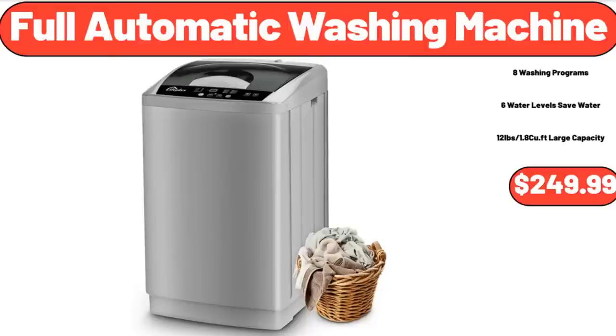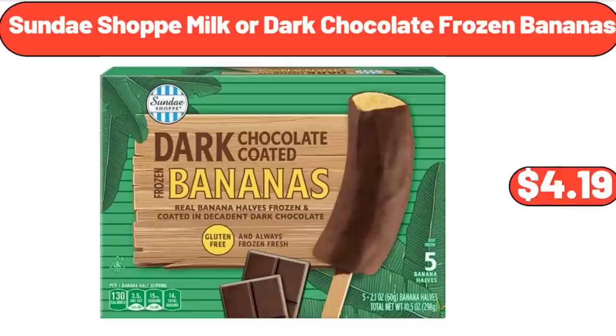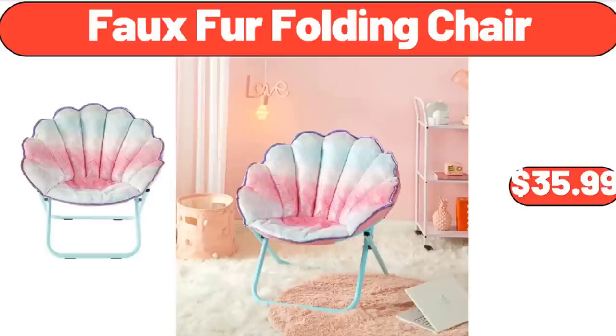Full Automatic Washing Machine, $249.99. Sunday Shop Milk or Dark Chocolate Frozen Bananas, $4.99.